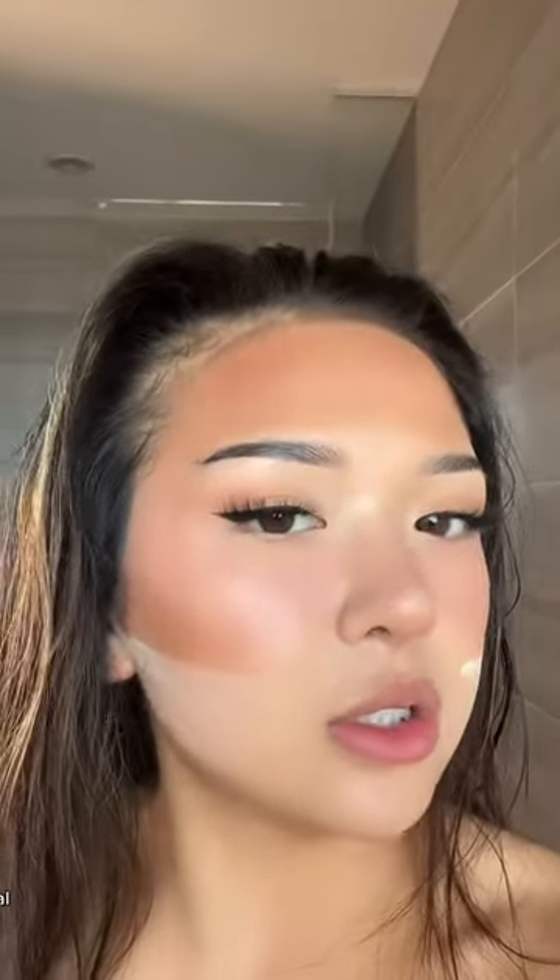It somehow blended in so well. This is the Tower 28 cream blush, by the way — I have it in the shade Magic Hour. This literally just diffuses into my skin and it's so buildable, which is super nice. This is not sponsored, by the way, I'm just obsessed with this blush. This is how it looks in natural lighting — oh my gosh, y'all need to try this.